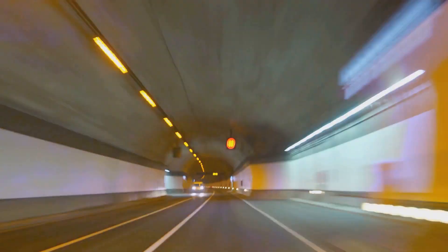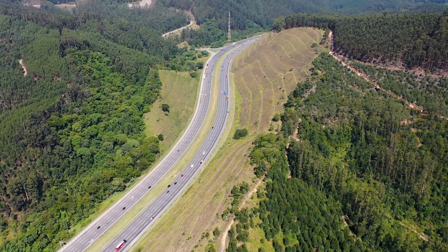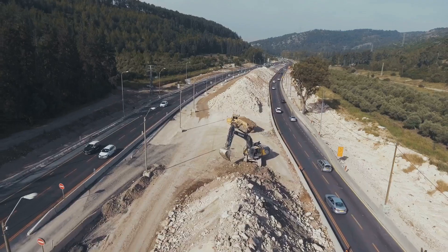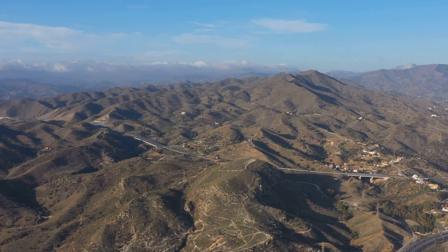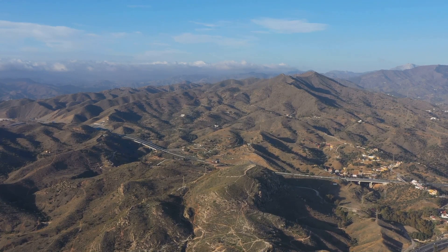Hey everyone. Imagine driving through the clouds, surrounded by breathtaking mountain views and lush greenery. That's exactly what you get on the Yaxi Expressway in China. This is no ordinary highway — it's a 240-kilometer stretch of engineering brilliance connecting Yan and Xichang in the Sichuan province.